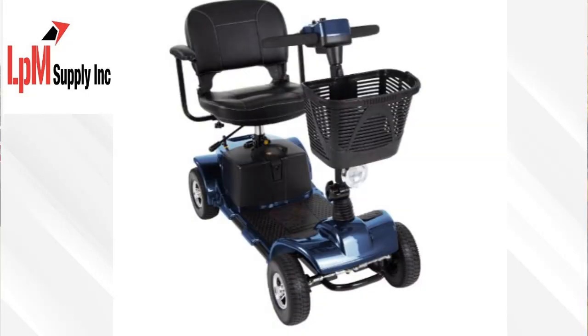With a sleek design and advanced features, our Mobility Scooter offers a smooth and comfortable ride. The adjustable seat and handlebars ensure a customized fit for each user, while the durable construction provides stability and support.